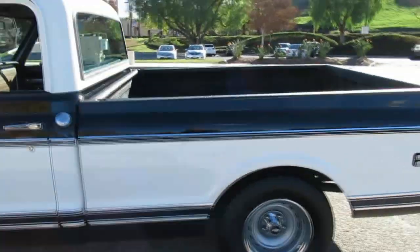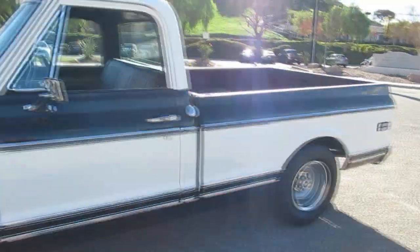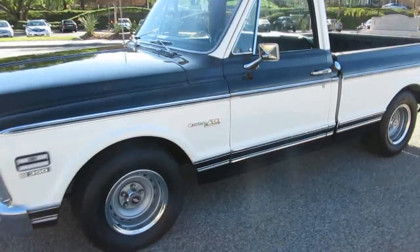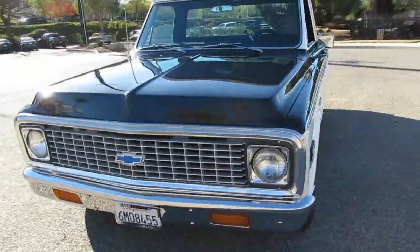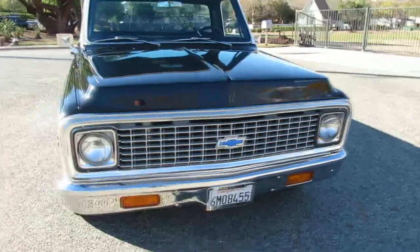California truck, two-owner. It's a 350 with a turbo 350 automatic transmission. It's got power disc brakes and power steering. Slightly lowered — it's got drop spindles and springs in the back, so it rides normal. The spindles are nice because it doesn't change the geometry of the truck; it just lowers the suspension a little bit. You can still put stuff in the back if you want.